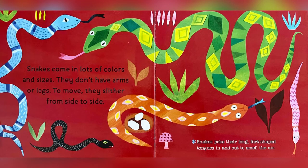Snakes come in lots of colors and sizes. They don't have arms or legs. To move, they slither from side to side. Snakes poke their long, fork-shaped tongues in and out to smell the air.